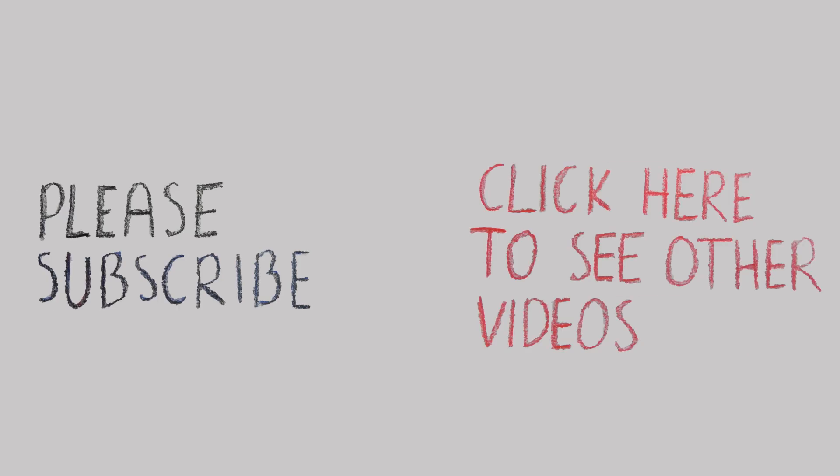What are your thoughts about this? Leave them down below. Thanks for watching and I'll see you next time.